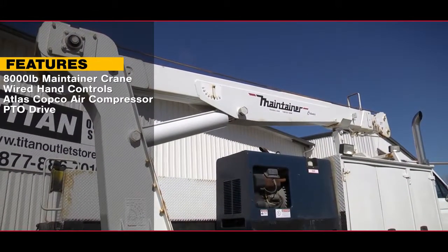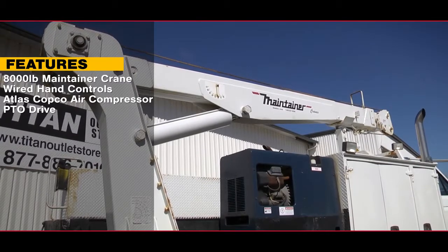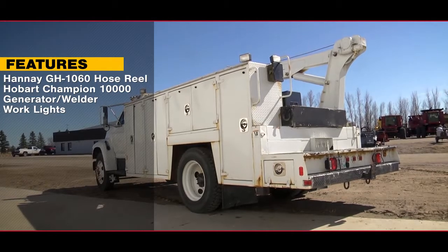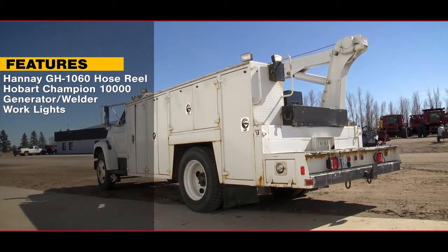This truck features an 8,000 lb Maintainer crane with wired hand controls and an Atlas Copco air compressor, along with a Hannay GH1060 hose reel with hose, a Hobart Champion 10,000 generator and welder, and work lights.